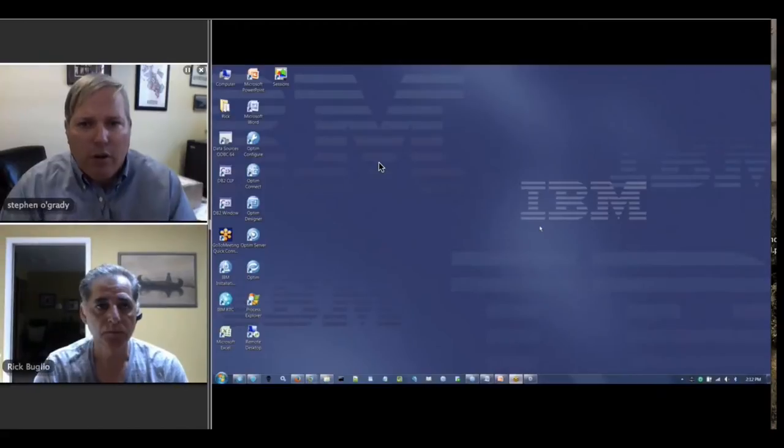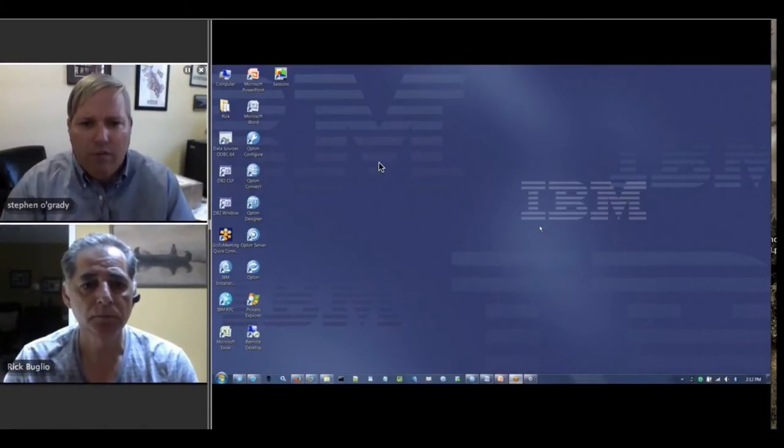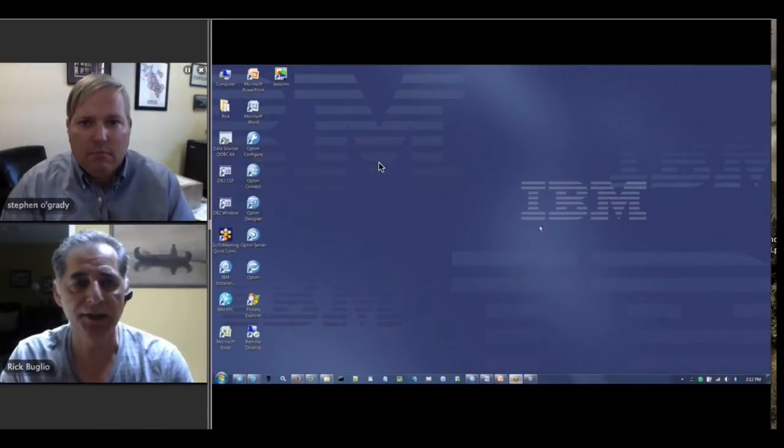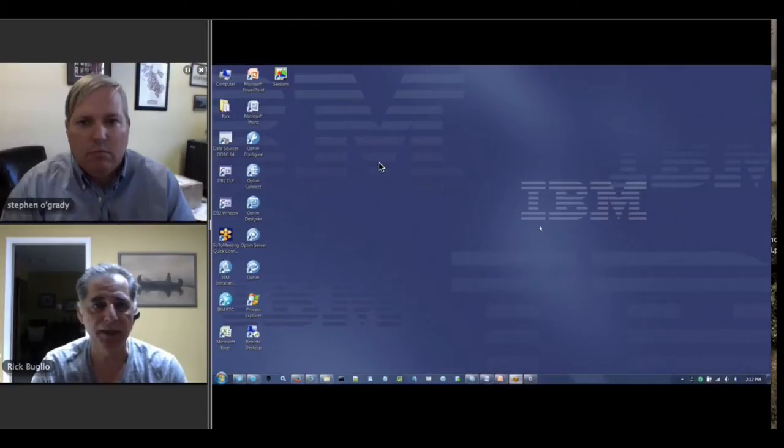Hi there. I'm Steven O'Grady. I'm the co-founder and principal analyst at RedMonk. RedMonk, for those of you who have not heard of us, is a developer-focused industry analyst firm. I'm here today to talk to Rick from IBM. Rick, if you'd like to introduce yourself. Sure. Hi, I'm Rick Julio. I'm a product manager for IBM, focusing on our test data management solution for the Optum product line.